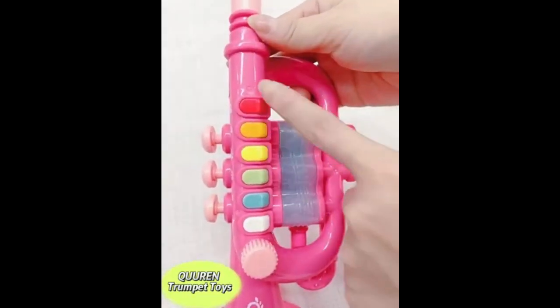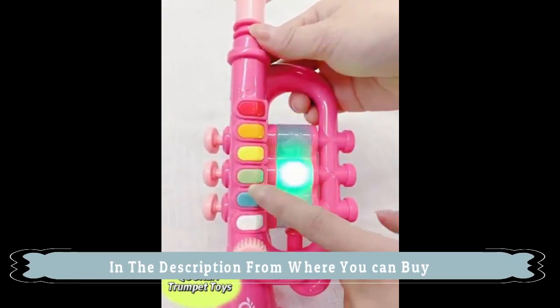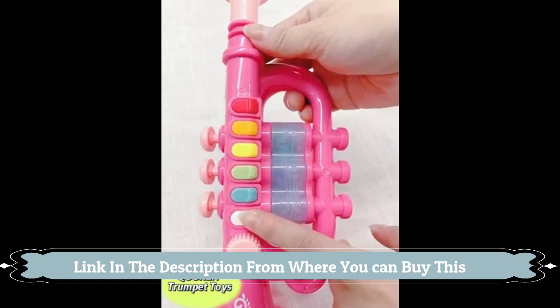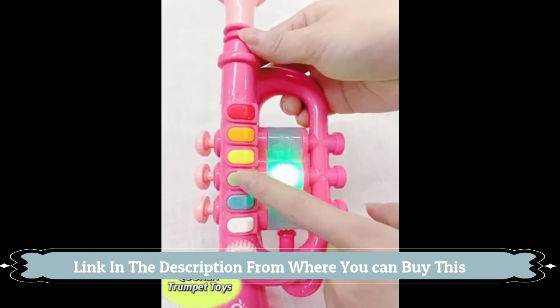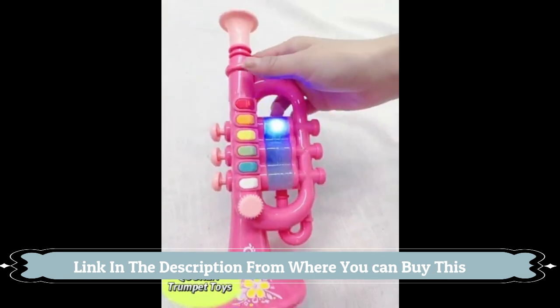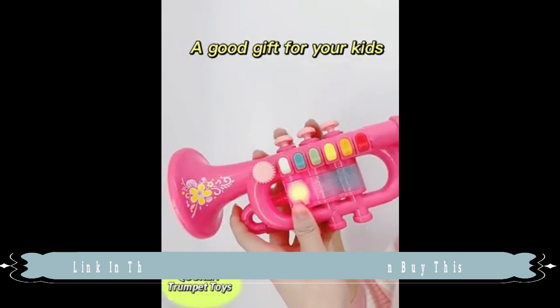Made of tough ABS material which is resistant to falling and not fragile. Accompanied by lights and adjustable volume — a white flute with LED colorful flashing lights.